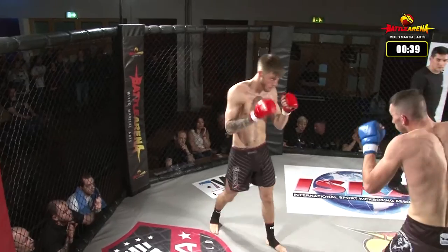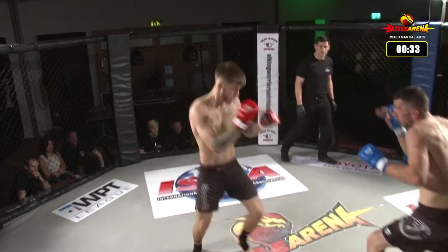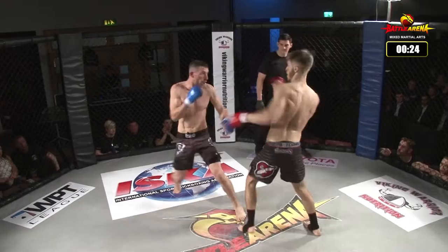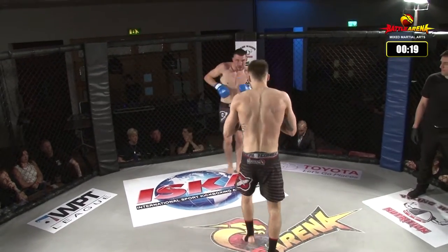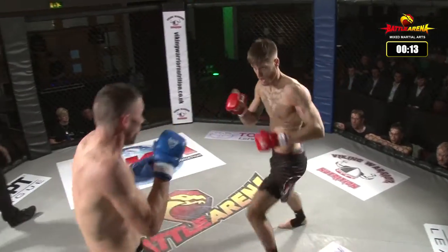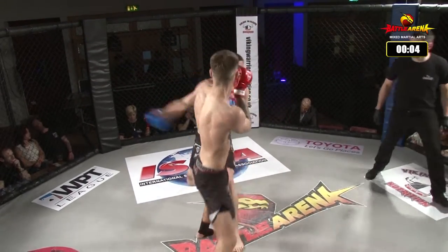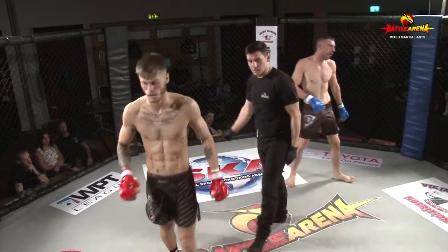The fighters break once more. Jordan is looking very relaxed in the stand-up. He tries that left switch again off the jab — Gino was wise to it this time though, blocked it with his right arm. Nice low kick by Gino. Another head kick attempt by Jordan, and that's it, end of the round.